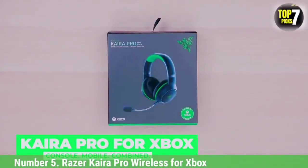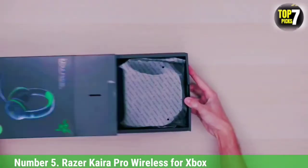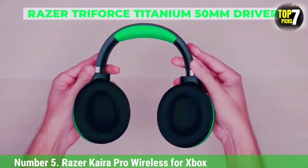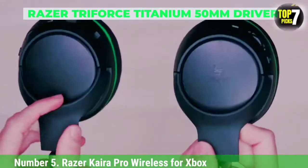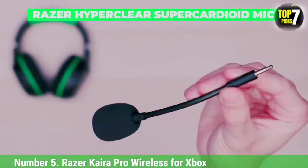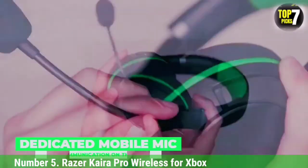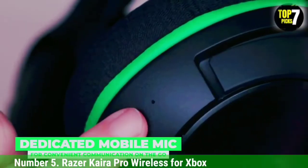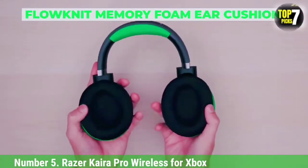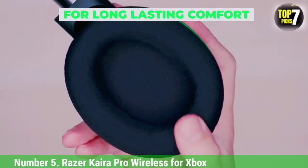Number 5: Razer Kaira Pro Wireless for Xbox. If you're looking for headphones that support Bluetooth as well as Xbox Wireless, you may prefer the Razer Kaira Pro Wireless. Compared to the SteelSeries Arctis 7X Wireless, they have a less neutral default sound profile, but they support Bluetooth, so you can stream music or chat from your phone and hear game audio from your Xbox at the same time. While their sound is a bit muddy and harsh out of the box, their app features a graphic EQ and presets for sound customization.